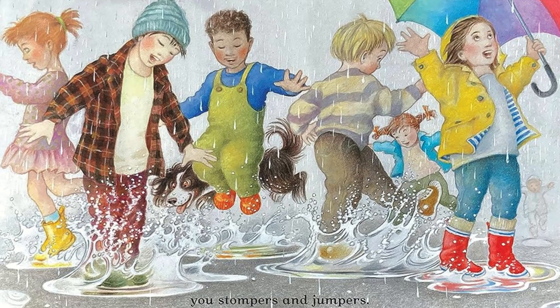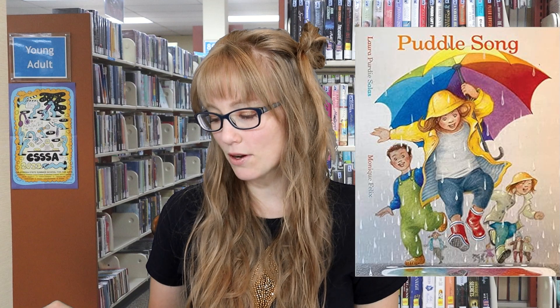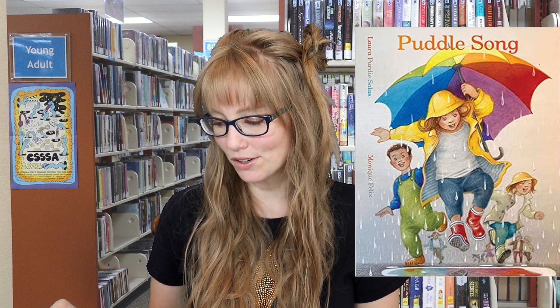Next we have Puddle Song by Laura Purdy Salas. There is something about the smooth surface of a puddle that beckons children to disturb it. This poetic illustrated board book gives voice to the puddle as it invites the stompers and jumpers to explore its rippling water, offering to act as both dance partner and mirror onto the world.